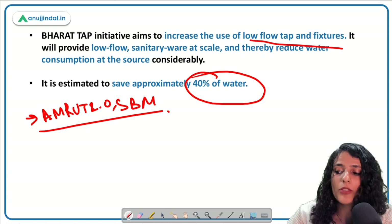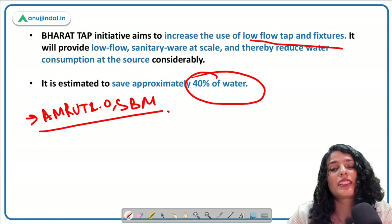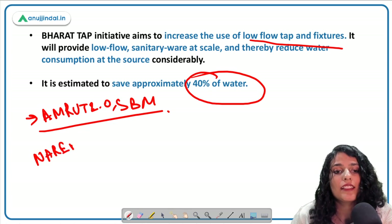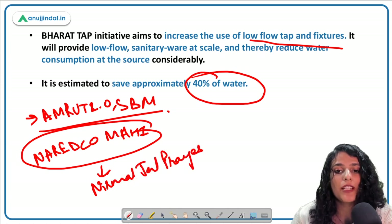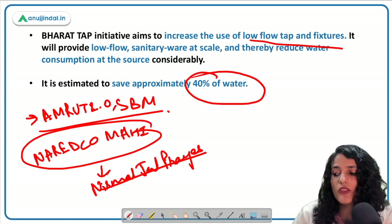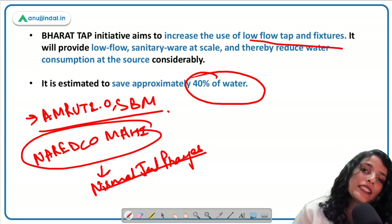Under the Plumbex mission, Naret Ko Mahi also launched the Nirmal Jal Prayas initiative at the Plumbex exhibition. This initiative aims to save 500 liters of water annually and encourages builders to move towards net zero water consumption. Sanitation and water saving are extremely important, and this initiative was launched in that context.